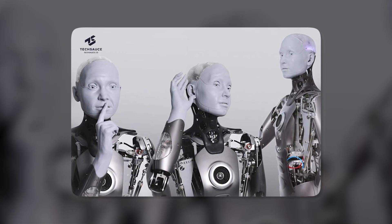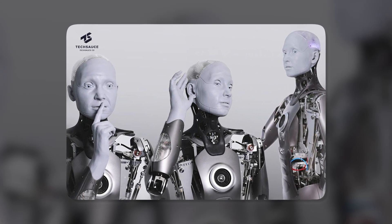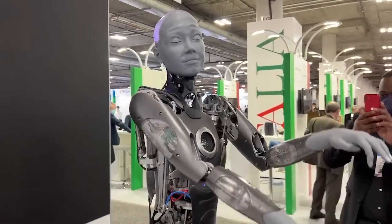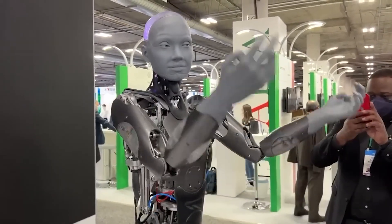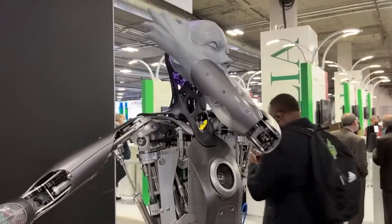Microphones, cameras, and AI software power Ameca's ability to track faces, make eye contact, and hold natural conversations. The robot's equally impressive arms and hands contain 20 motors each, enabling delicate and dexterous movements. This fine motor control allows Ameca to perform remarkably human-like gestures and manipulate objects with precision.